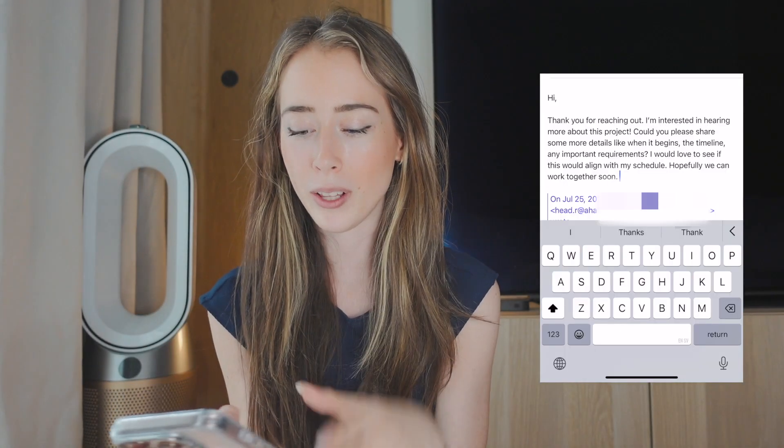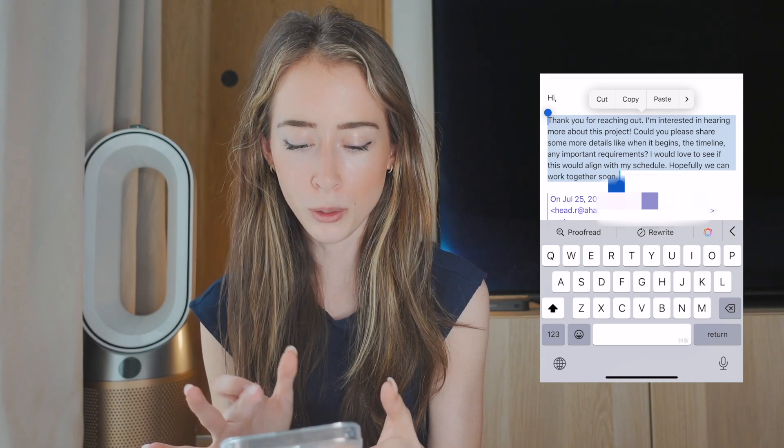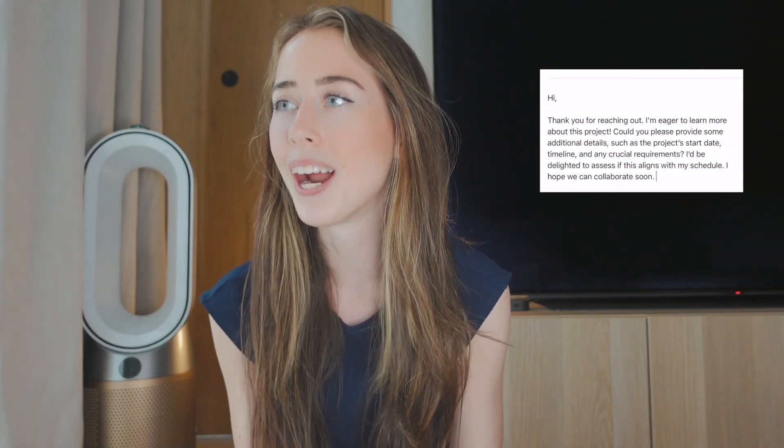If you wrote an email and want help proofreading it, you can just mark the text and select Proofread or Rewrite — it'll rewrite it in a much better, more professional tone. You don't have to overthink emails anymore. I used to always worry about sounding professional enough or spelling something wrong, but now I can just write whatever I feel like and have Apple Intelligence rewrite it before I press send.